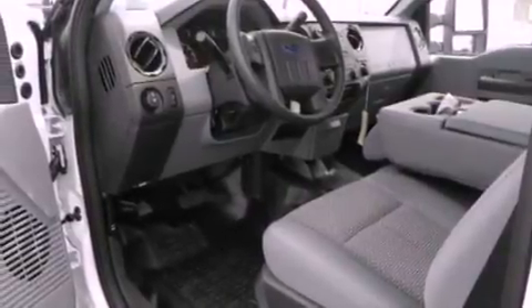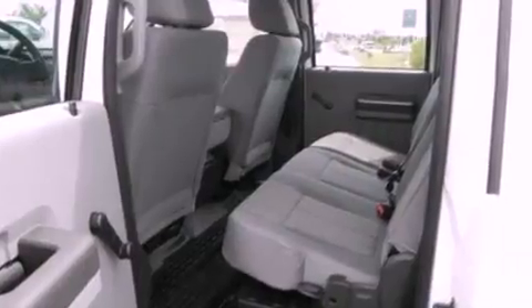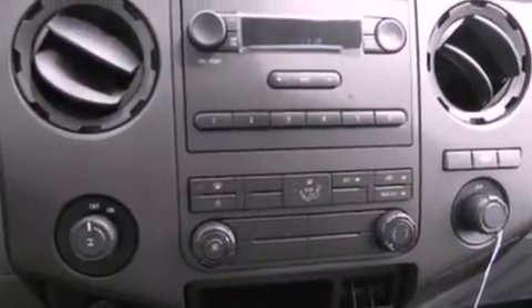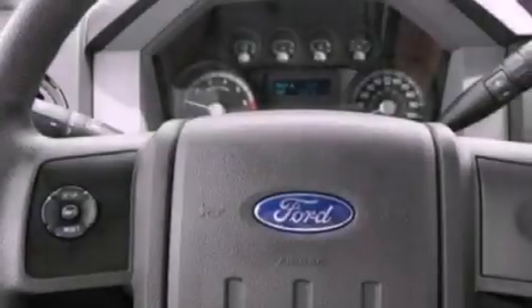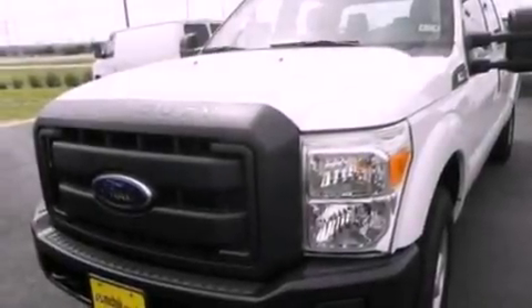Features include a low-tire pressure indicator, traction control and stability control systems, front and rear reading lights, a trailer hitch receiver, an engine immobilizer theft deterrent system, a passenger side vanity mirror, an anti-lock braking system, side curtain airbags, door reinforcement beams, and air conditioning.